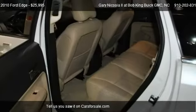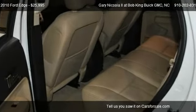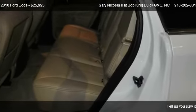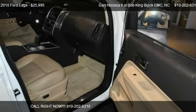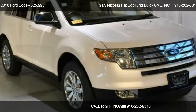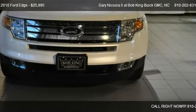Call us at 910-202-8310 or stop by our lot. Find us at 5115 New Centre Drive in Wilmington, North Carolina, on our website, or check us out on carsforsale.com.